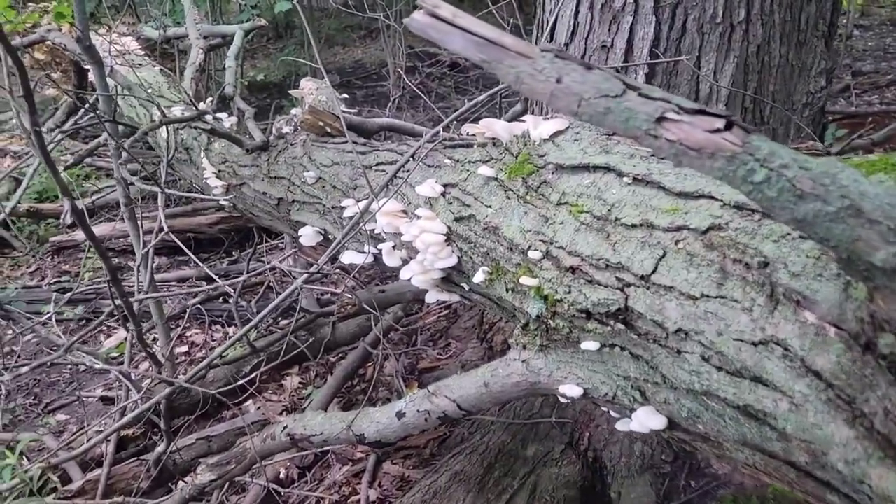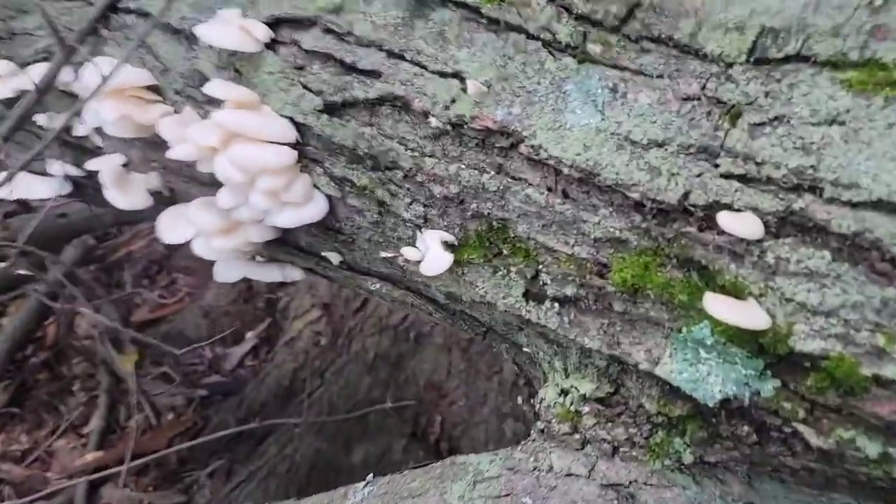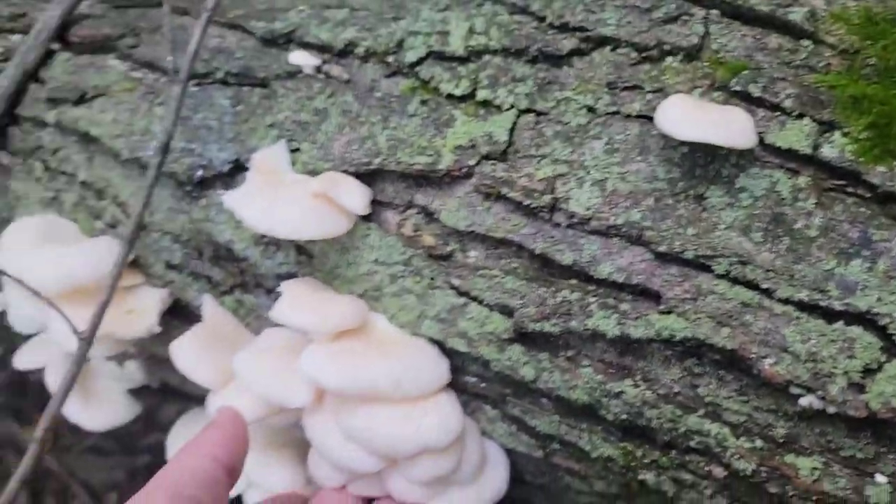Walk into the woods, I look up — we score. Got a nice score of oysters here. Pretty good amount. These are the ones that interest me the most. These are nice, young, tender, delicious.